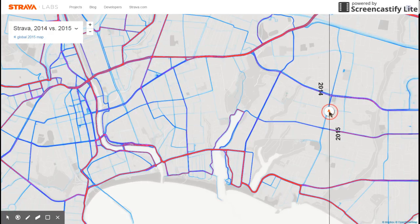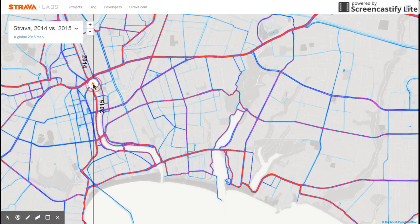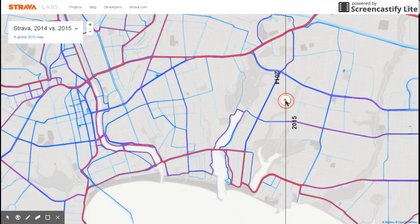I invite you to focus in on your city if you had a new bike facility somewhere, and see what kind of difference it made for your town. Thank you.